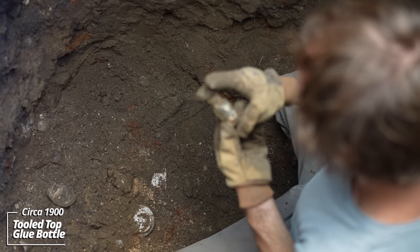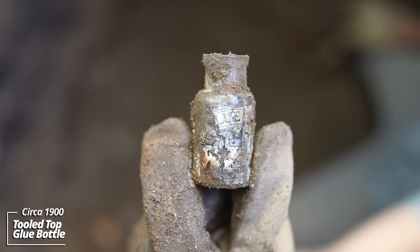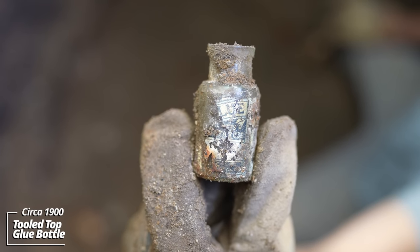This one's got a paper label — glue. So all these we've been finding, they're glue bottles. Again, a tooled top, 1890s.